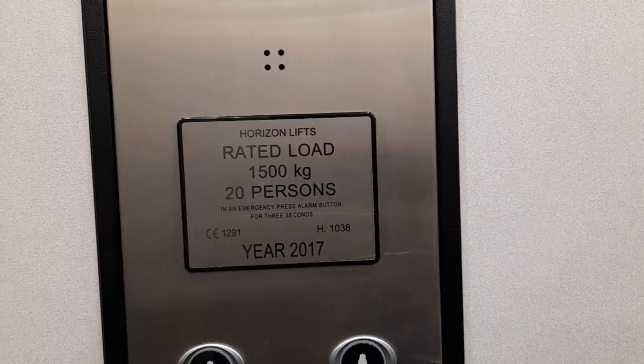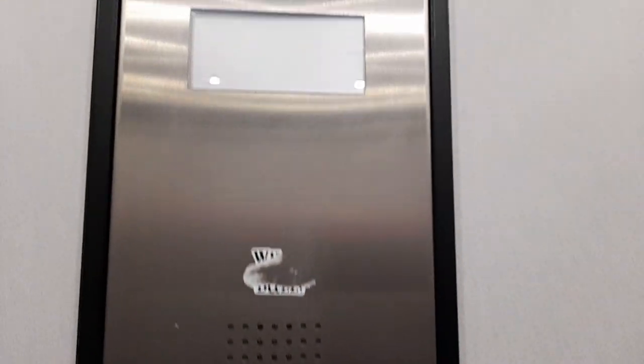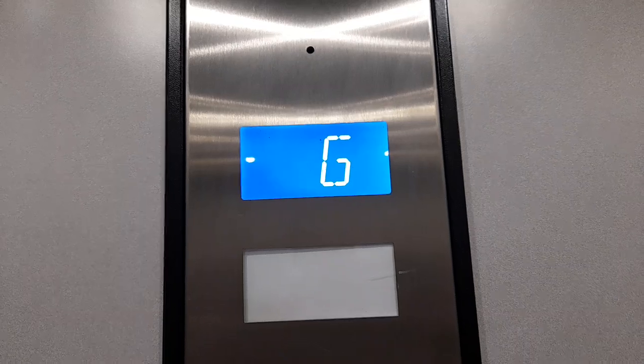It's got the narrow type in that place. So Horizon lift, capacity of 500 kilos, 20 persons. Commissioned 2017, so a newer one. Is it going to be bumpy going up? Bit of a bump, but not as bad as the one in Basingstoke.